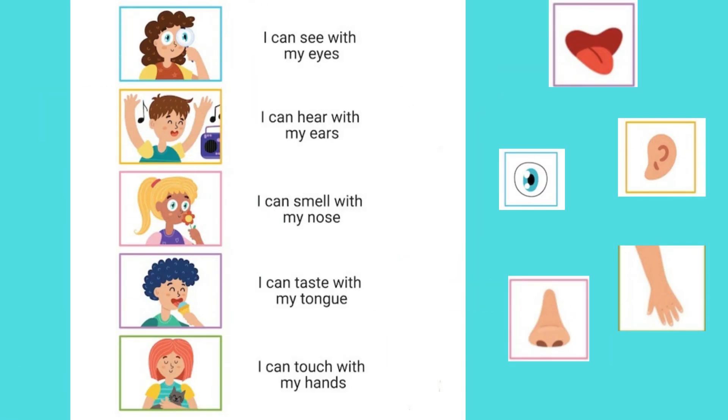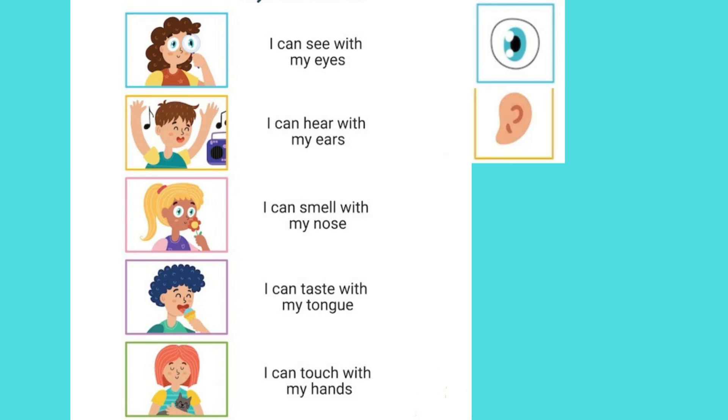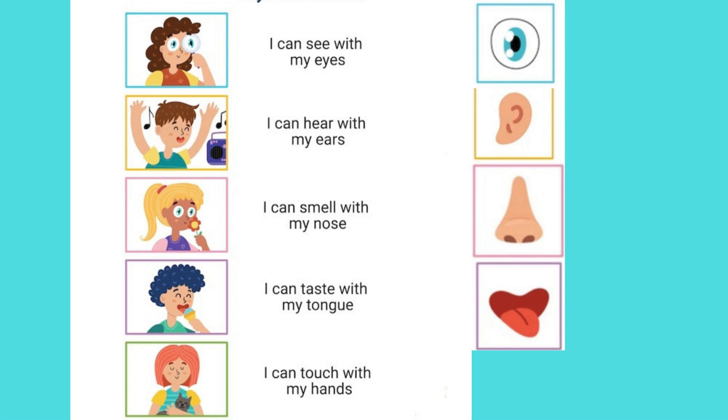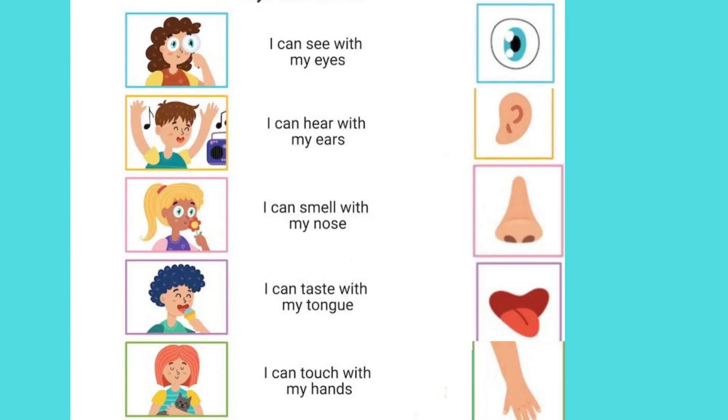There is a puzzle — place the senses in the right order. The five senses are given in the wrong order and we have to place them correctly. First: I can see with my eyes — sight works here. Second: I can hear with my ears — hearing works here. Third: I can smell with my nose — smell works here. Fourth: I can taste with my tongue — taste works here. Fifth: I can touch with my hands — touch works here. This is the right order!